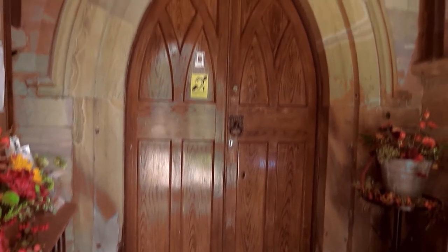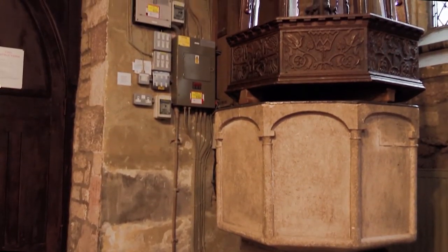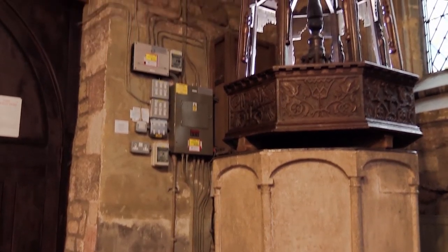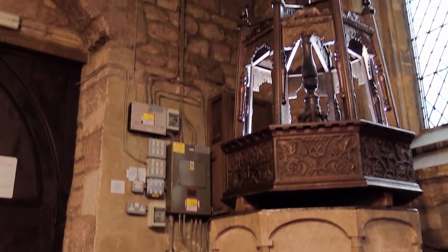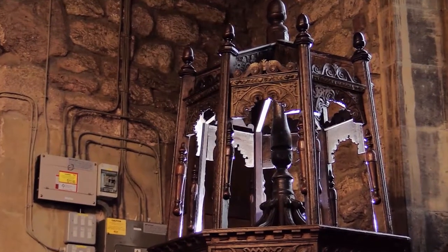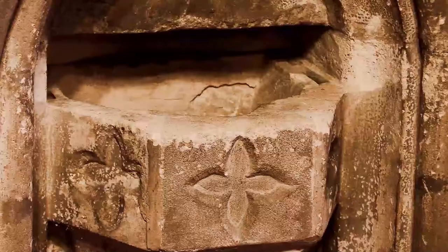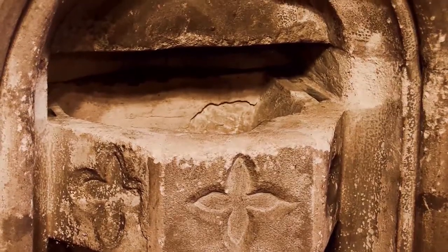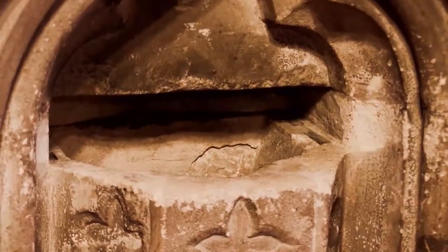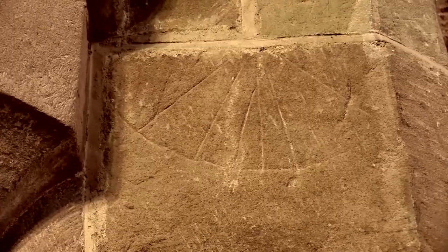On entering the church from the porch, on the left corner is the font where people were christened. For many centuries the font was sealed in by a lockable lid to prevent evil people from stealing the holy water. This is the ancient basin for holy water, next to a scratch dial used to set the service times.